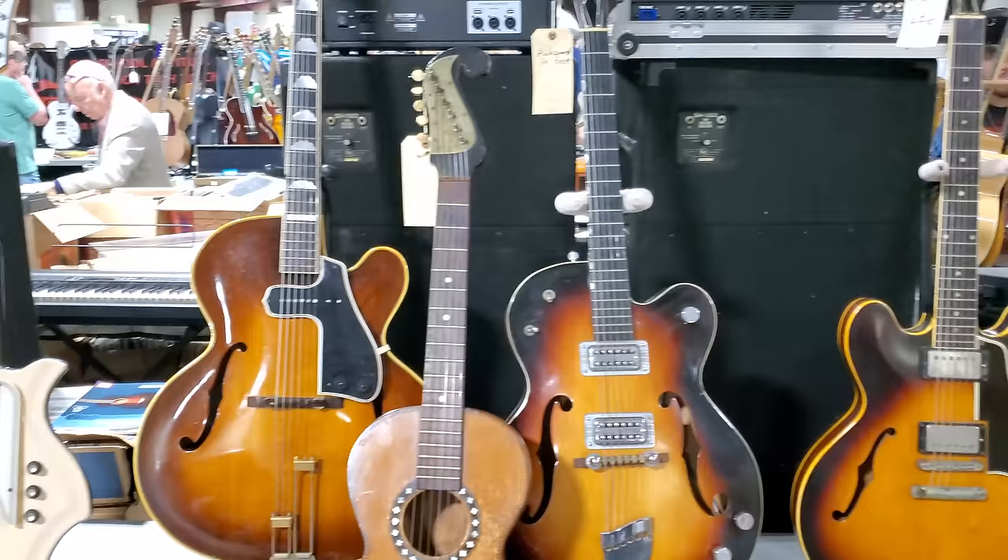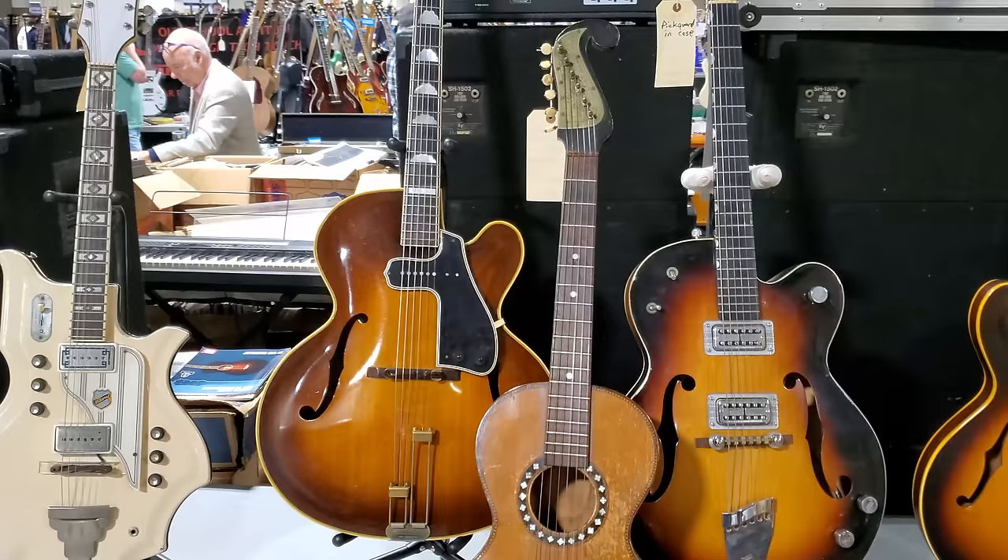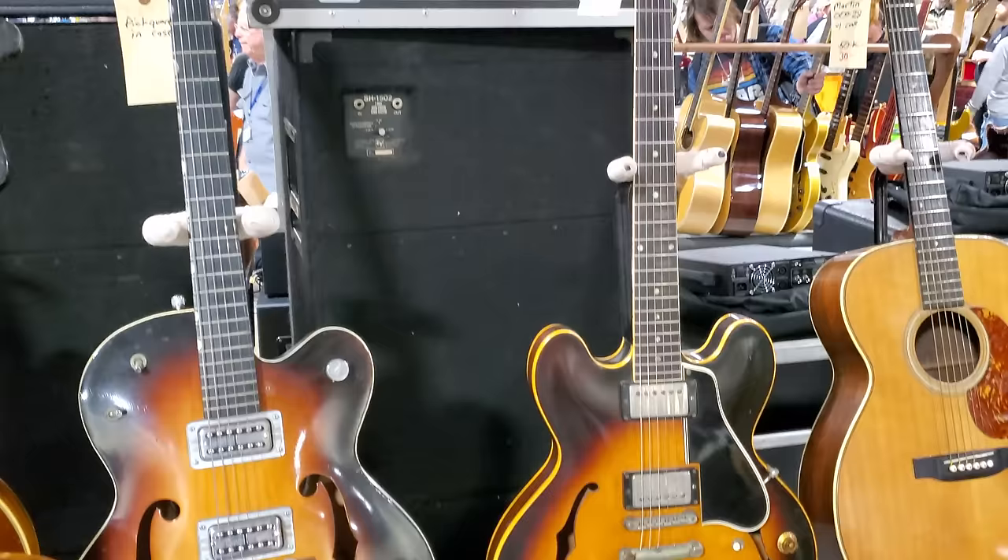Martins, Gibsons, Gretsch. Like this Gibson right here — it's $45,000. Looks like it's a 1960 ES-335.